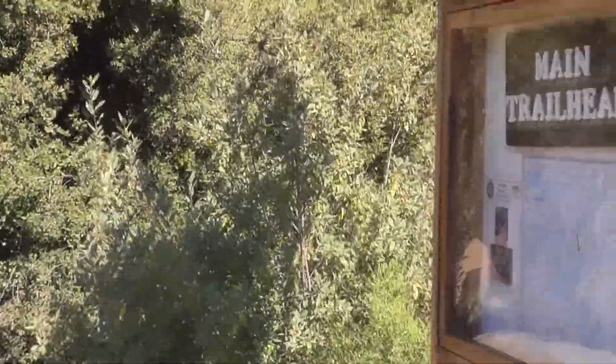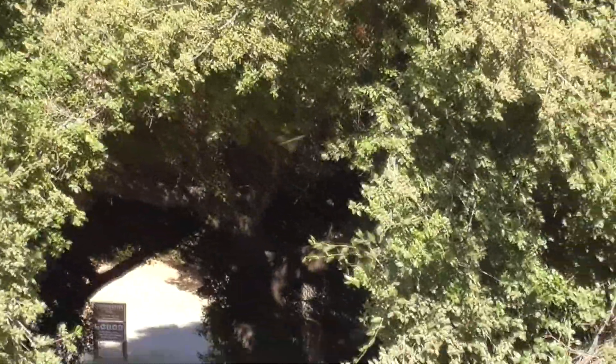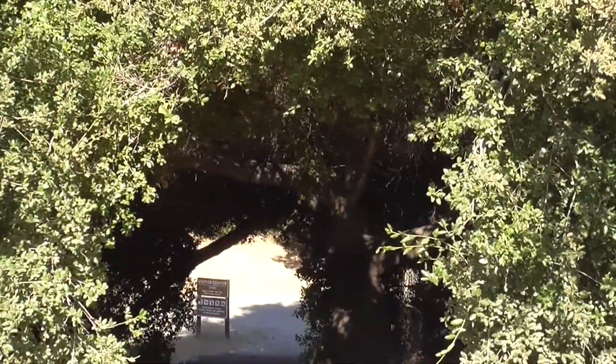Hi, today we're in Malibu Creek State Park up by Calabasas. We're going to take the trailhead down here on the trail up to the rock pool, the MASH filming site.